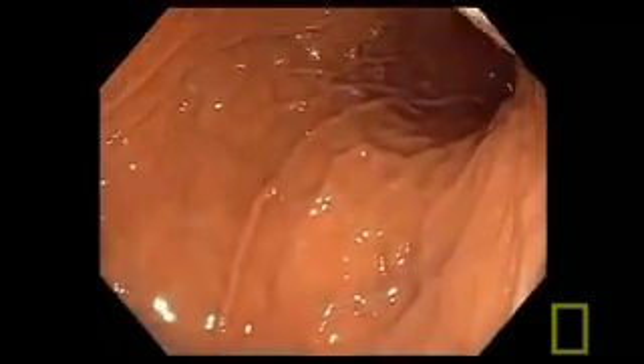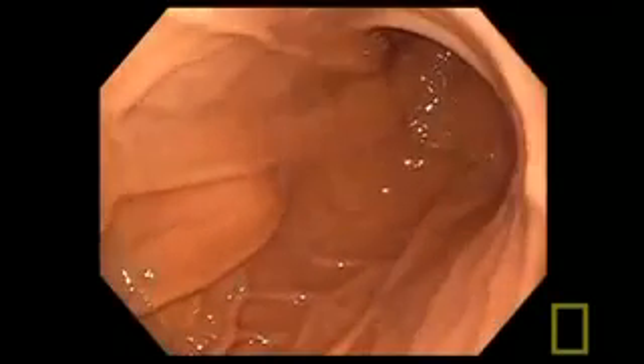For the first time, a new camera shows a high-definition view of how food travels through our bodies and into our stomachs. Food enters the stomach through a hole at the top. The stomach is a bag of muscle that churns, squashes, and squeezes food into liquid. At the same time, acids break the food down.